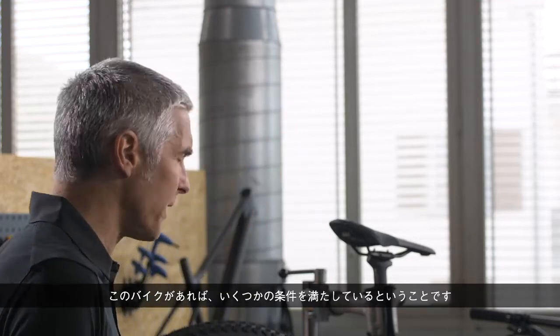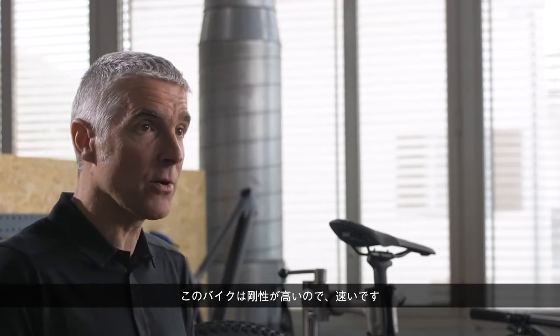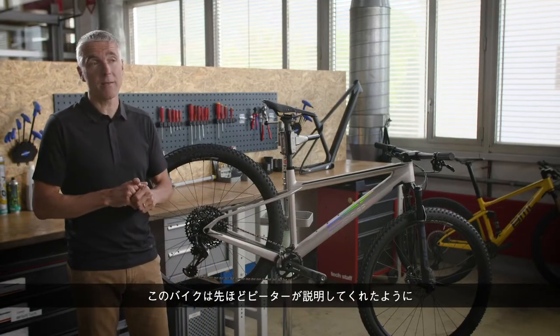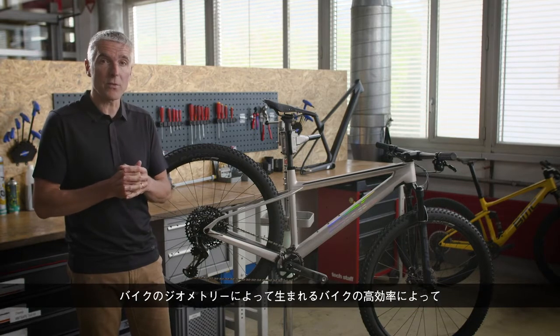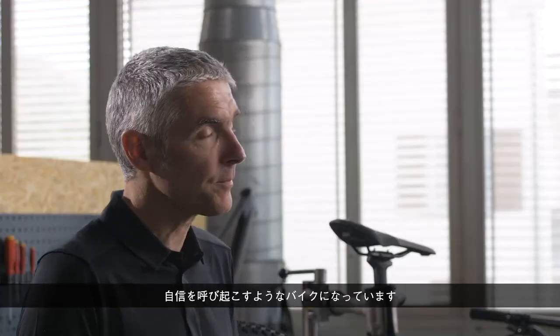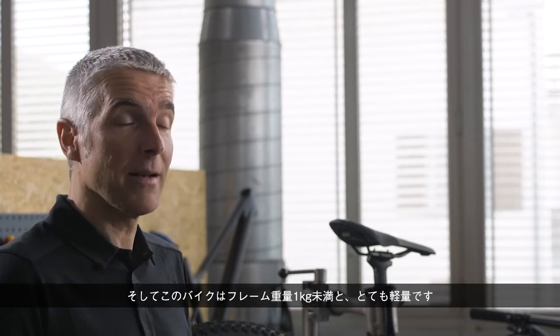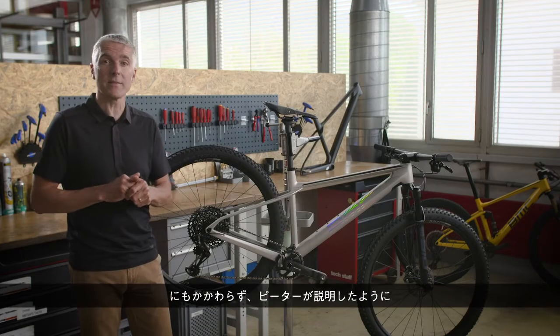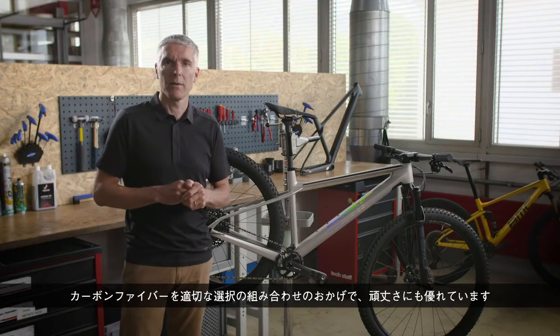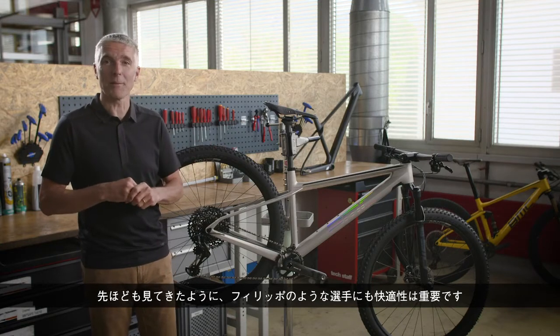With the bike we have here, we are ticking a couple of boxes. This bike is fast because it is stiff. This bike is confidence-inspiring because of the capability generated by its geometry — a lot of learnings came from the full suspension Four-Stroke. This bike is lightweight, below one thousand grams, yet it is robust thanks to the right mix of carbon fibers. And this bike is compliant — important even for people like Filippo.